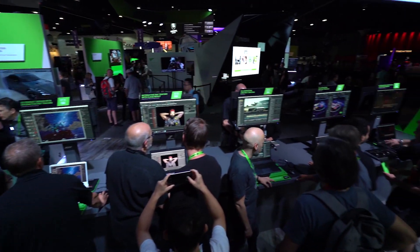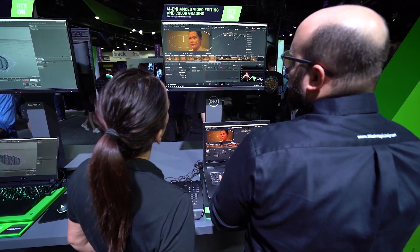This is one of over 40 different ray traced applications that we have here, all running on NVIDIA RTX at SIGGRAPH 2019.